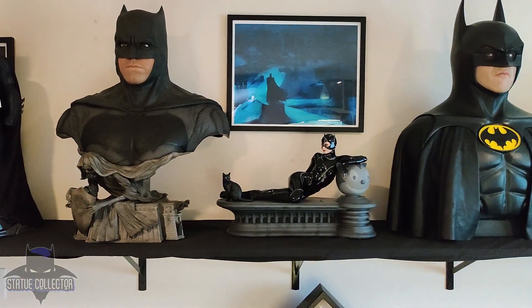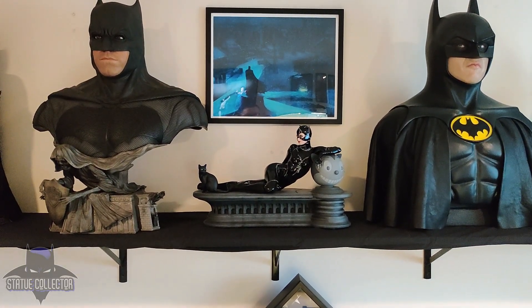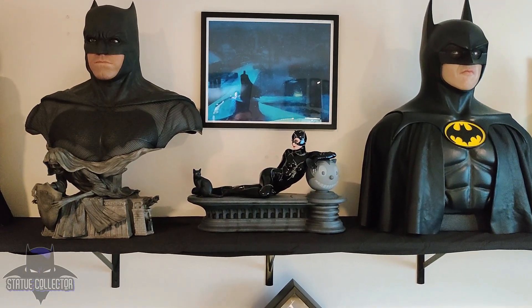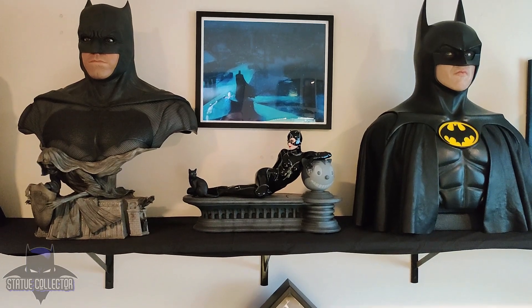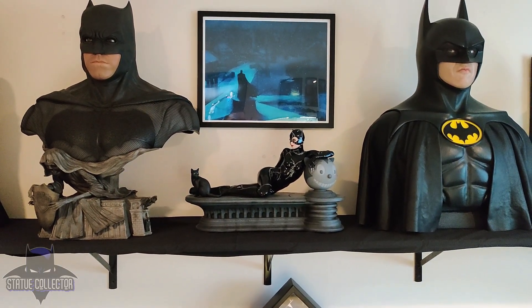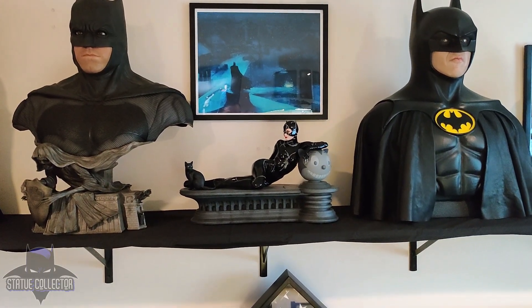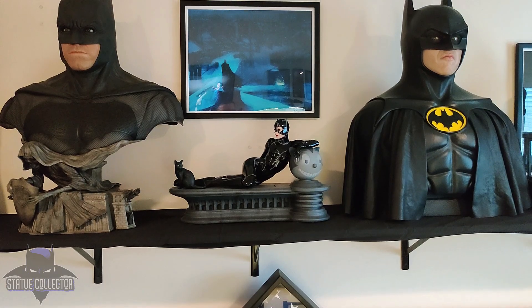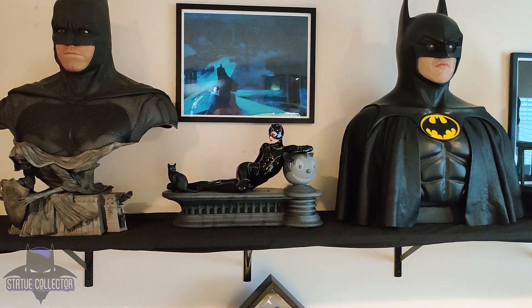Moving right is the Michelle Pfeiffer Catwoman from Tweeterhead and Sideshow. Just recently got her, like many others, and made the choice to keep this one over the old school Sideshow — I wound up selling that one. Real happy with this one so far. I like the fact that it is displayed horizontally as opposed to vertically. I think it will open up some display options I wouldn't have otherwise.